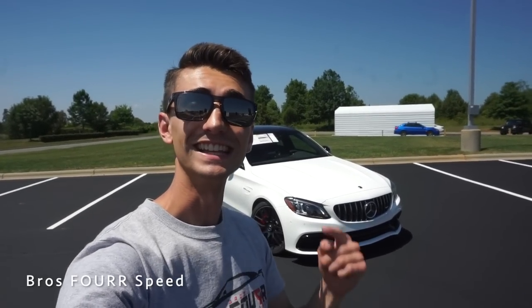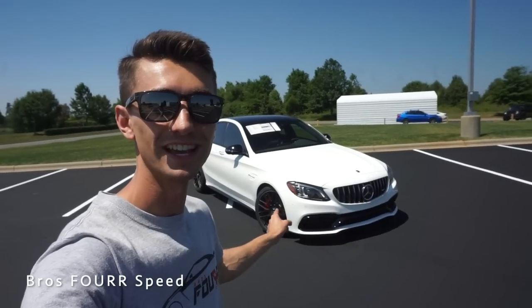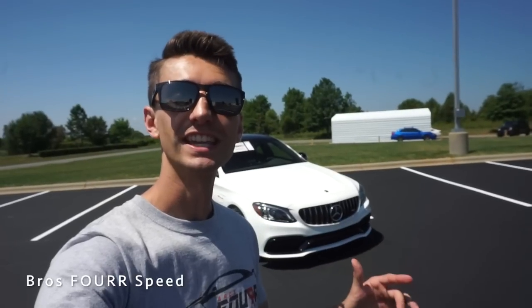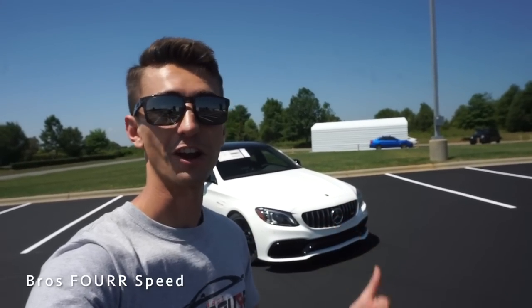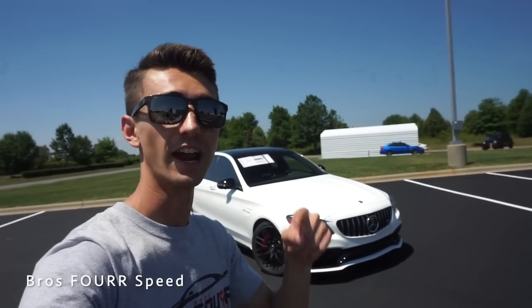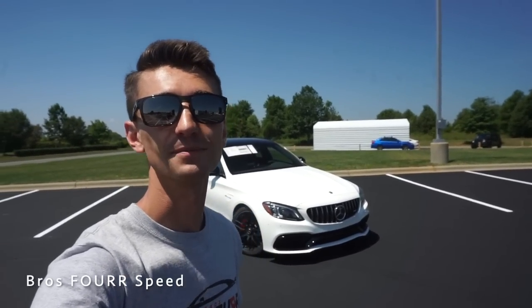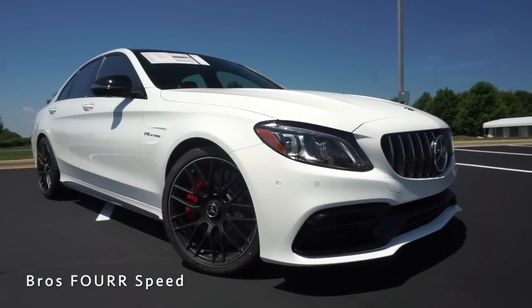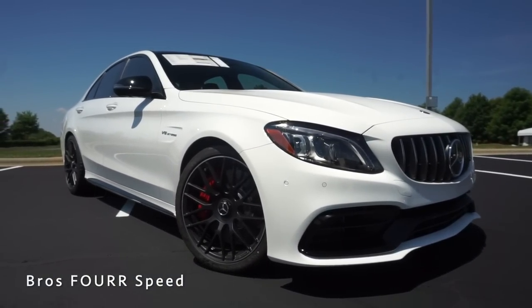Welcome back to the channel. In today's video we're going to take a look at the 2019 Mercedes-Benz C63S AMG. Huge thank you to Mercedes-Benz of North Lake for providing this car — all their information is down in the description below. The model we're looking at today is finished in polar white and has an MSRP of ninety thousand dollars.